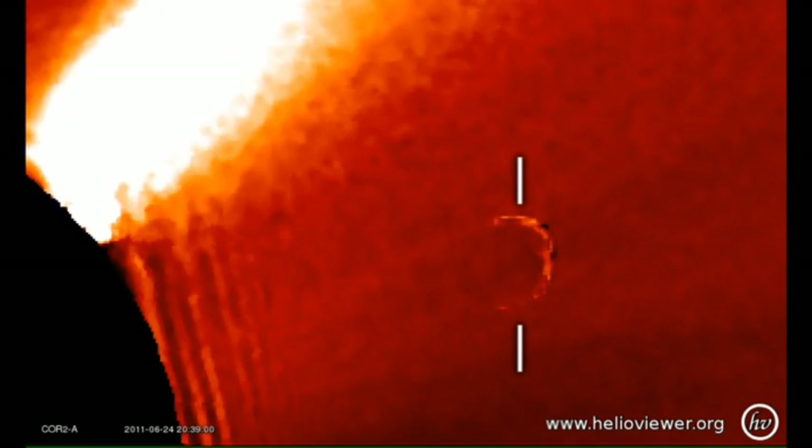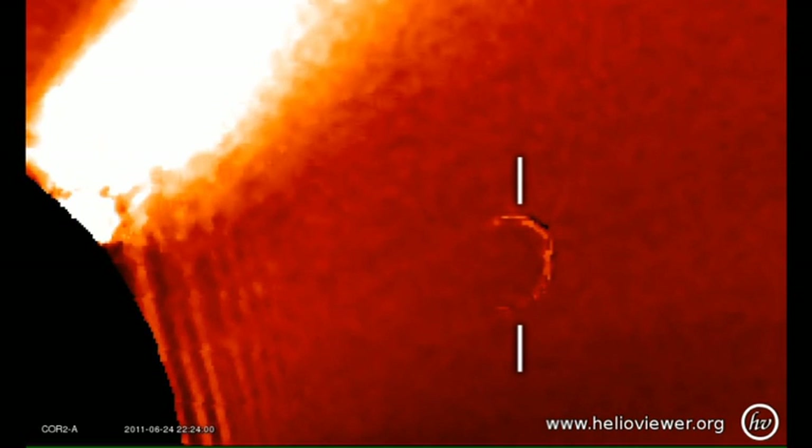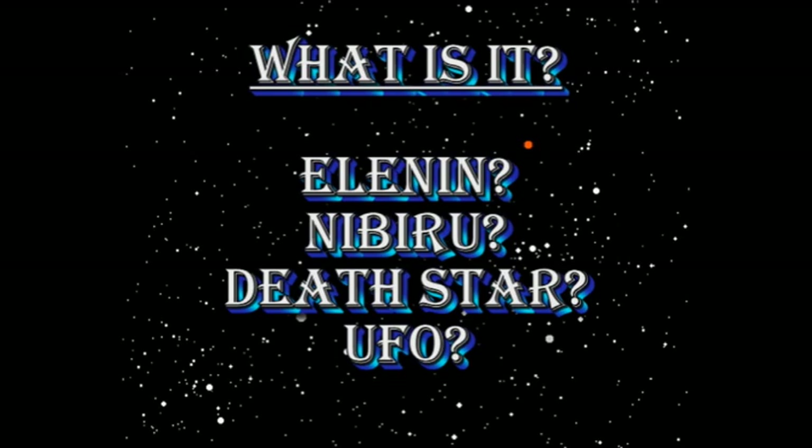Theories are running rampant as to what this might be. Some claim it's evidence that Comet Elnin is much larger than people have been claiming. Others think it's the planet Nibiru, or a defunct brown dwarf star coming through our solar system. Yet others think it's a UFO.